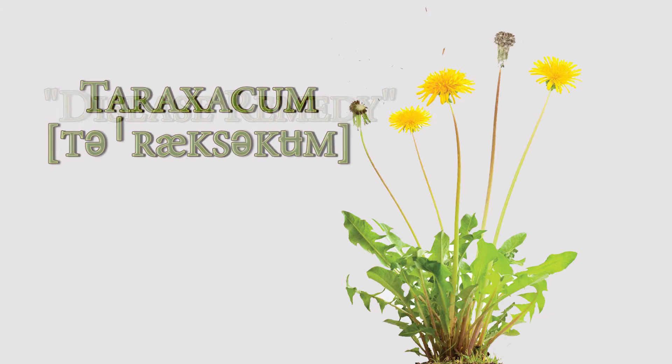Dandelions as both food and medicine predate the development of writing. Its Latin name, taraxicum, derived from the Greek, means disease remedy.